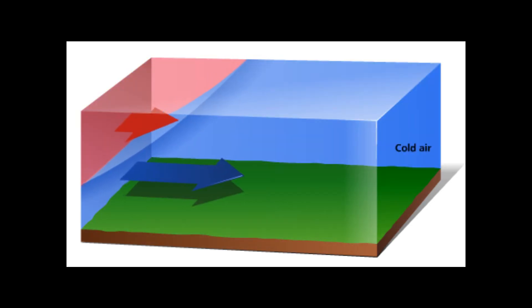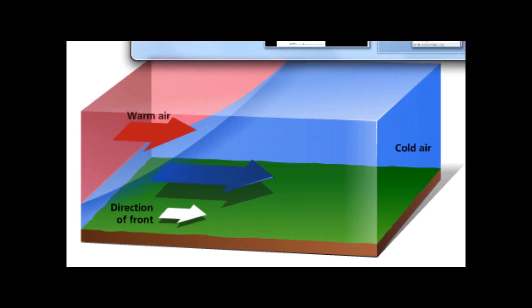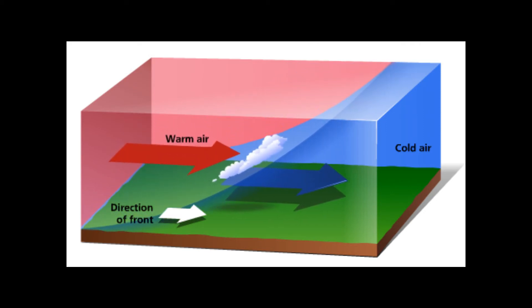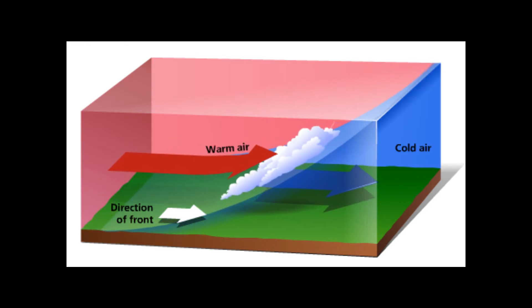Warm fronts move slower than cold fronts. A good indicator are cirrus clouds. The cirrus clouds can be seen miles away. As the front moves, the rain comes closer, bringing in long lasting rain periods.